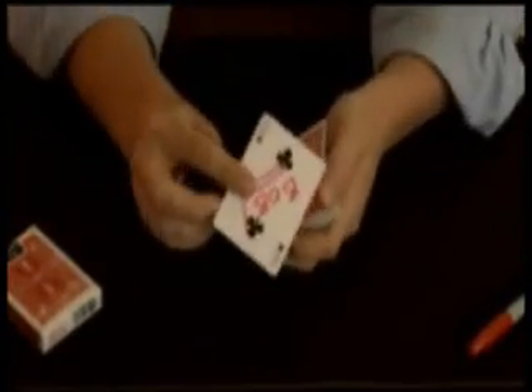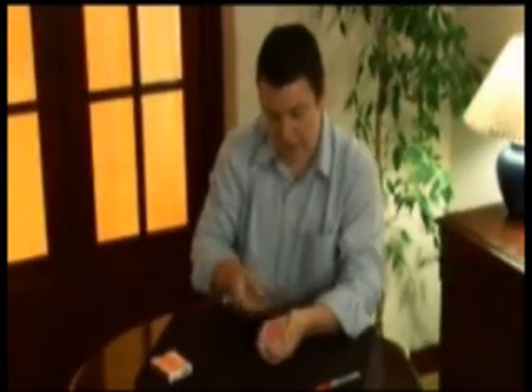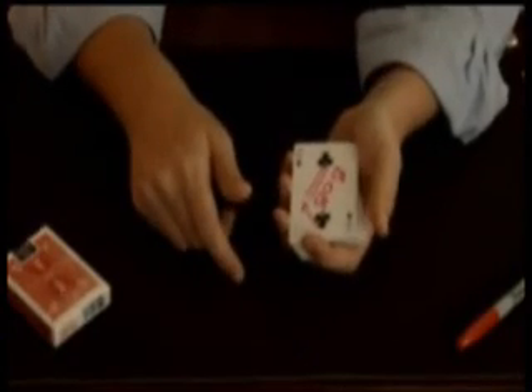If we imagine that a spectator has selected this card here, the two of clubs, and signed it across the face. Now, if I then take that card and push it into the centre of the deck, and click my fingers so that card is somehow back on top of the deck, then it appears that we've travelled through time.